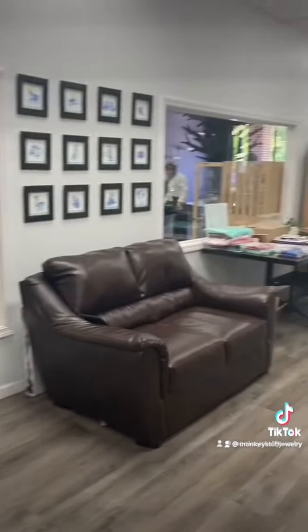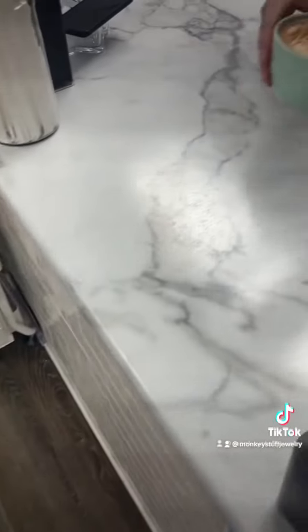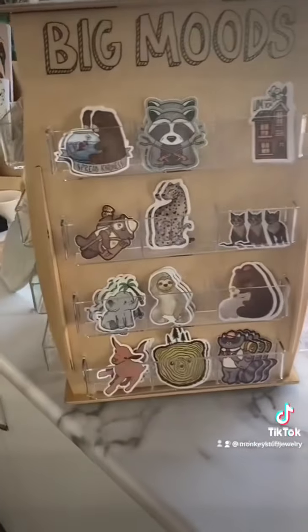This stuff is adorable. So here's kind of a view of the whole space. The cat room on the left — we'll go in there in just a second. But here is a close-up of one of their lattes. Adorable. It looks delicious.